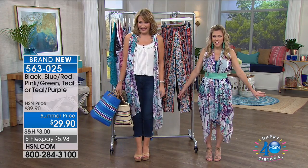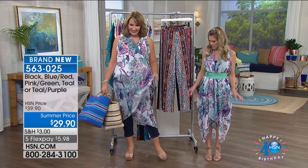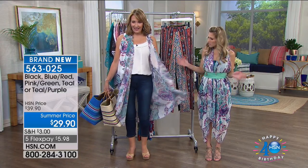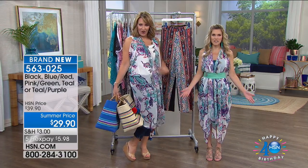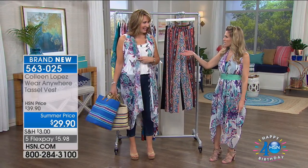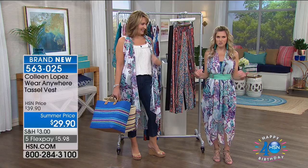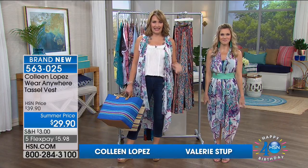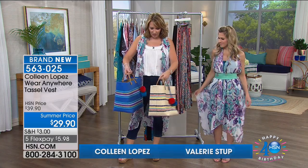Isn't it adorable? I love all the beautiful colors, how lightweight it is, and the little pom-pom tassel details — so pretty. The versatility is great: you have it on with jeans. Anytime you can take something and wear it as a topper with jeans and then wear it as a dress, you have a winner. This is a bathing suit topper too — it's the best. We'll talk about it coming up.